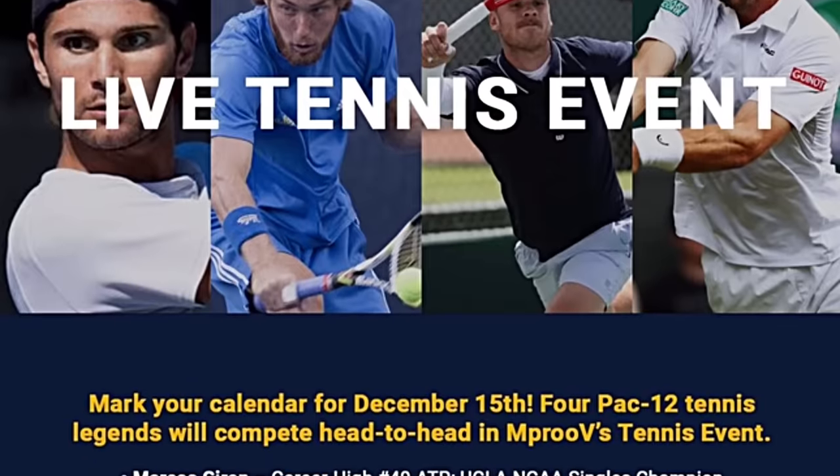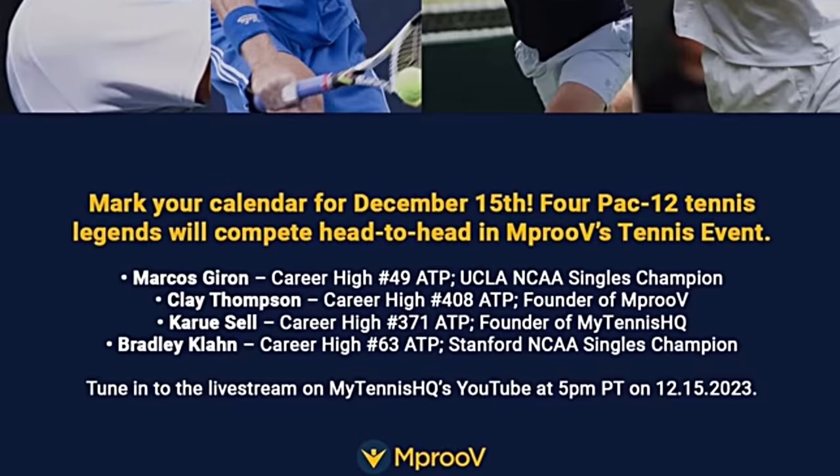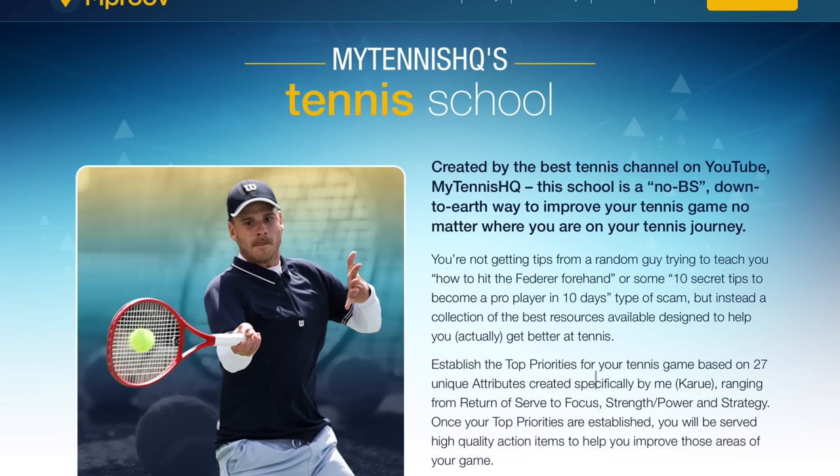That's it for this video — thanks for watching. Don't miss our live event on Friday the 15th at 5 PM Pacific time: Girón, Klon, Thompson, and myself battling it out live here on the channel. Shoutout to Improved for organizing that and for helping me play professional tennis. If you haven't signed up for my school yet, the link is down below. Sign up for the Improved school right now. Thanks for watching, and I'll see you on the next one.